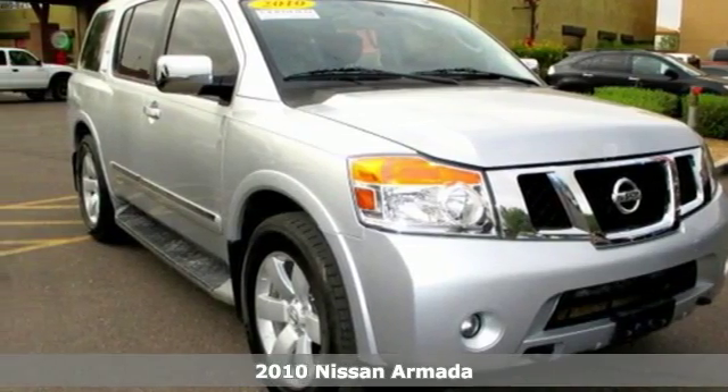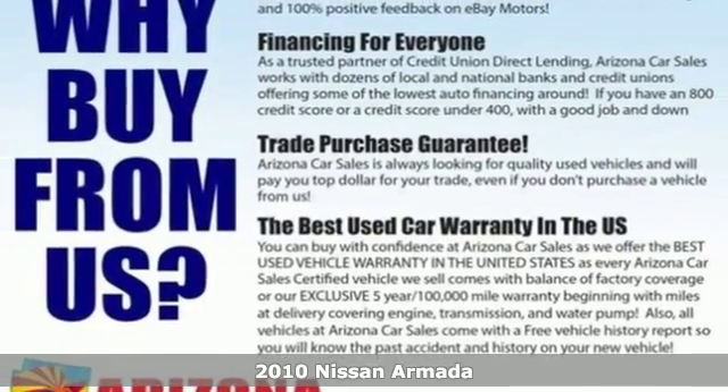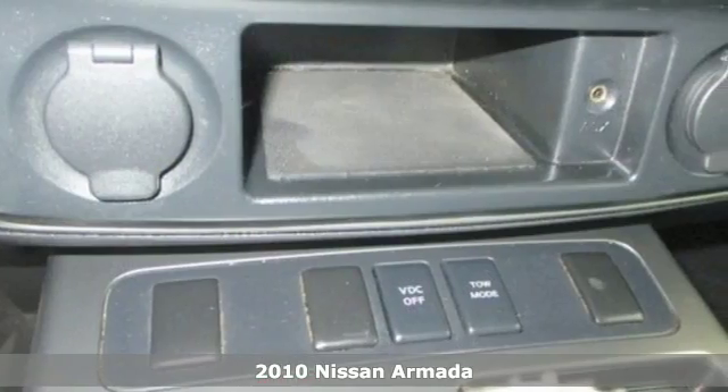It's a 2010 Nissan Armada, roomy and refined. The Armada has standard amenities including one-touch power windows and remote power door locks.